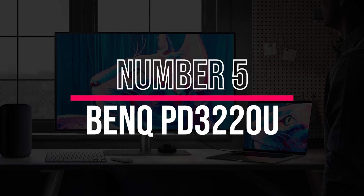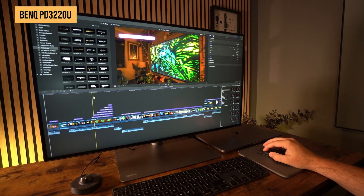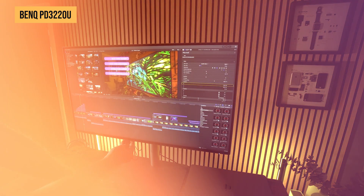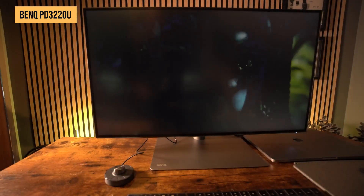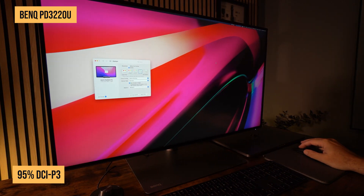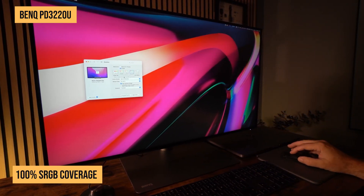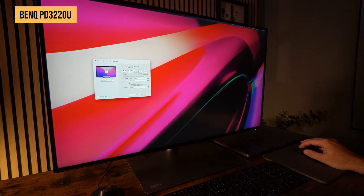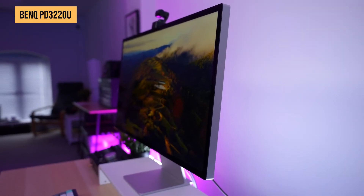Starting off our list is the BenQ PD3220U, a monitor that balances affordability and professional-grade performance. Designed with creatives in mind, this 32-inch 4K UHD display delivers incredible clarity and color accuracy, boasting 95% DCI-P3 and 100% sRGB coverage. Whether it's video editing, graphic design, or photo retouching, this monitor ensures that every detail pops.